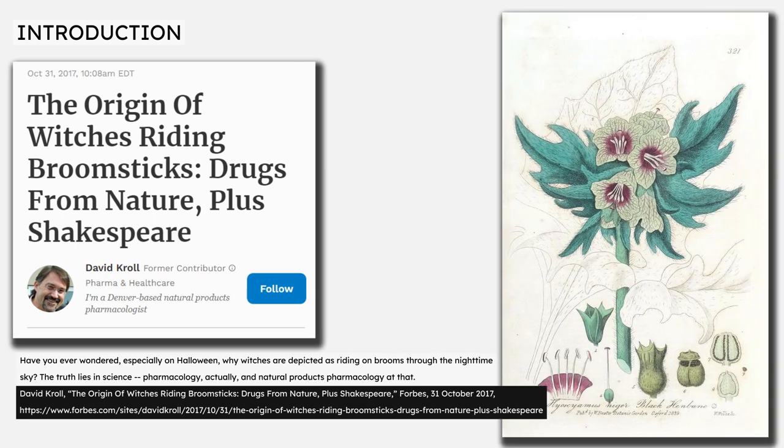In his 2017 article 'The Origin of Witches Riding Broomsticks: Drugs from Nature plus Shakespeare' on the Forbes website, David Kroll writes: 'Have you ever wondered, especially on Halloween, why witches are depicted as riding on brooms through the night-time sky? The truth lies in science, pharmacology actually, and natural products pharmacology at that.'